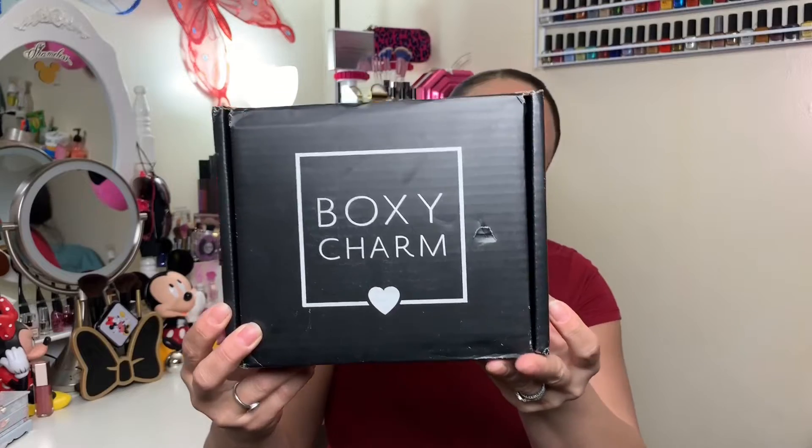Hi you guys, welcome back to my channel! Today we're going to be unboxing the BoxyCharm limited edition skincare box. They sent it out like this — usually when it's a limited edition box they send it in a different red box. I was like, wait a minute, BoxyLux? In May? We're supposed to get this in June. So I kind of peeked inside because I thought it was a regular box.